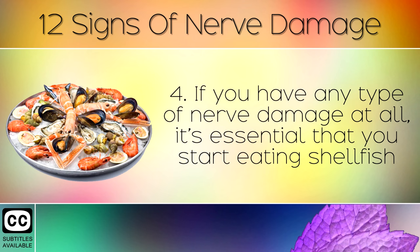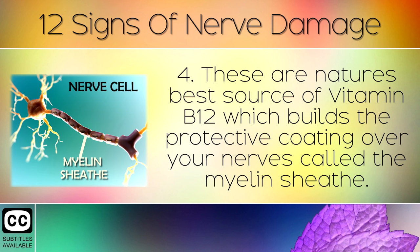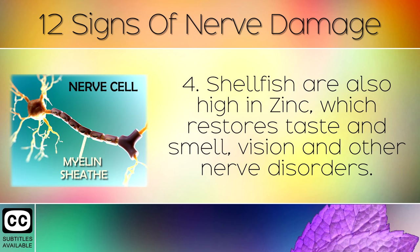Step 4: If you have any type of nerve damage at all, it's essential that you start eating shellfish at least 3 times per week, such as mussels, clams, crab meat, cockle, shrimp, oysters, etc. These are nature's best source of Vitamin B12, which builds the protective coating over your nerves called the myelin sheath. Shellfish are also high in zinc, which restores taste and smell, vision and other nerve disorders.